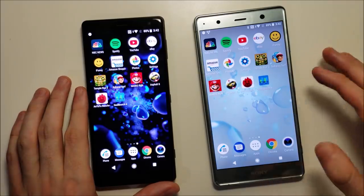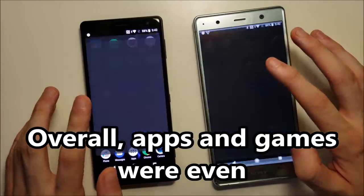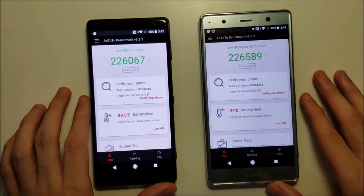Overall, the games and apps are pretty split. Now we have the Todo app, and advantage there for the Premium.